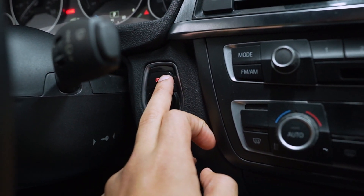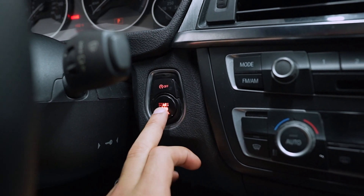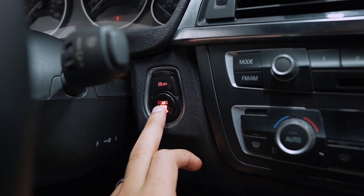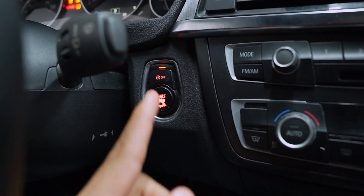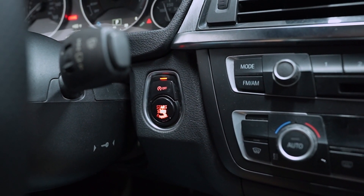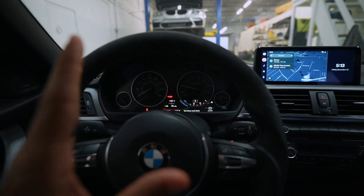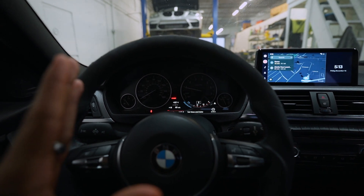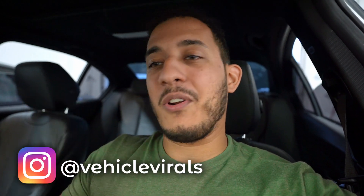Let's try it out. Select auto start/stop off, then shut off the car. Now start the car again — and as you can see, the light is continuously on, meaning you never have to mess with that button ever again. The car will no longer automatically shut off when you come to a stop. Hallelujah!